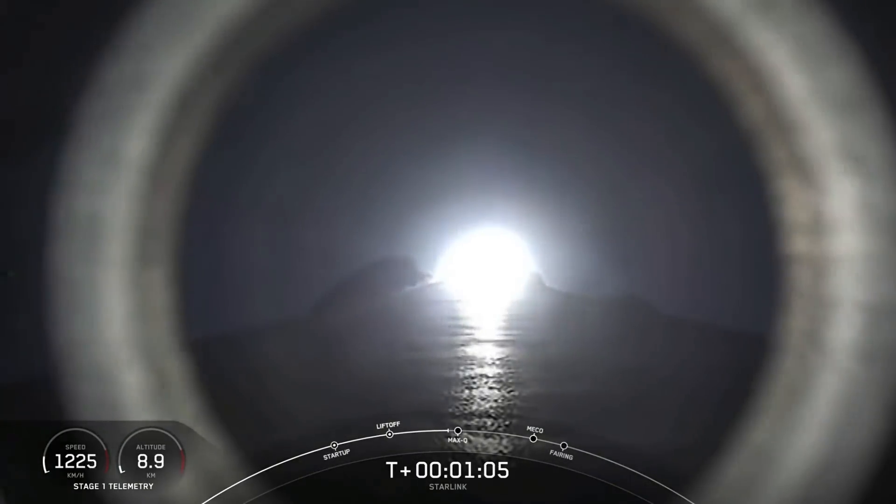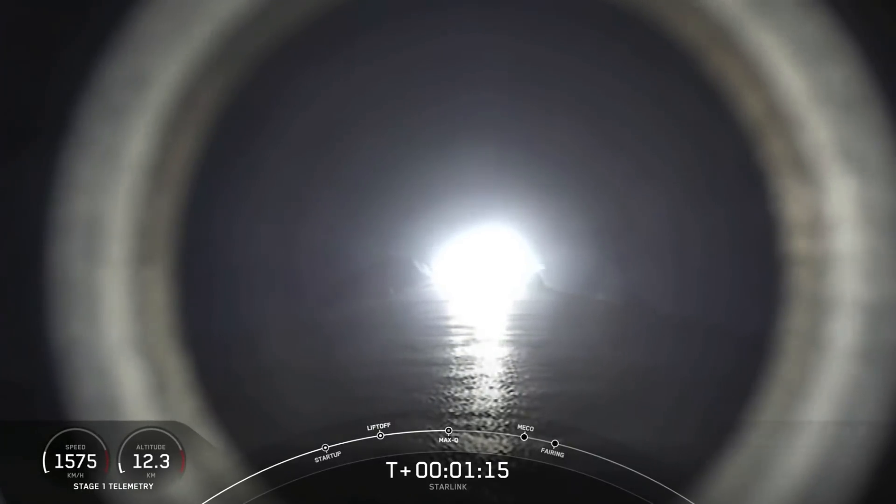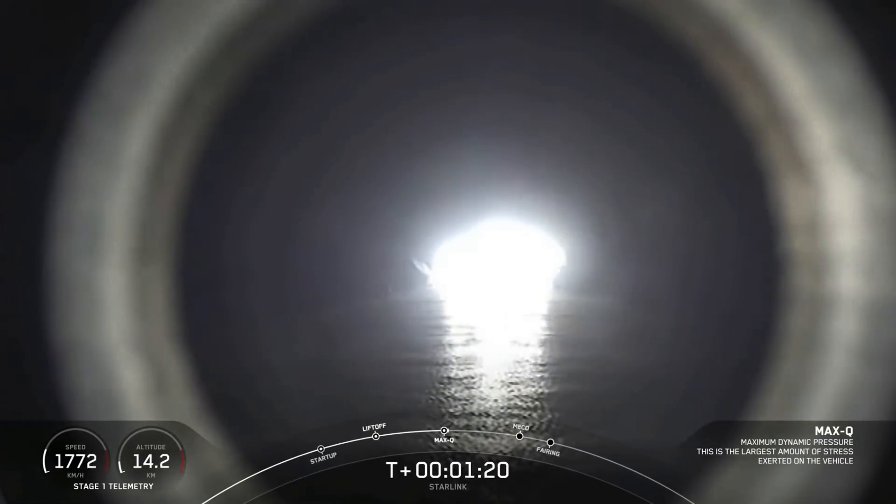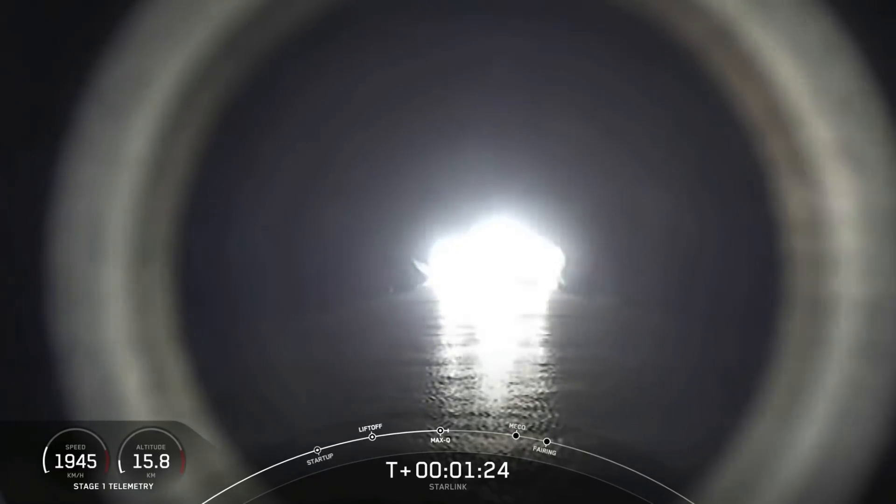We've successfully crossed the max Q threshold. We're throttling our Merlin engines back up. As the atmosphere gets thinner and thinner, the stresses on the vehicle continue to diminish.